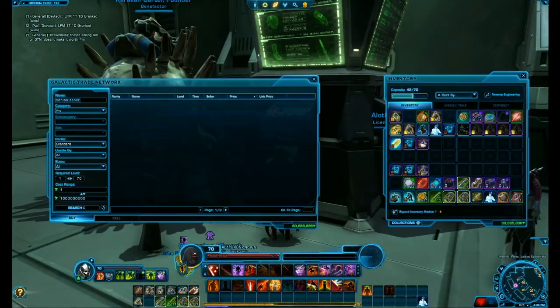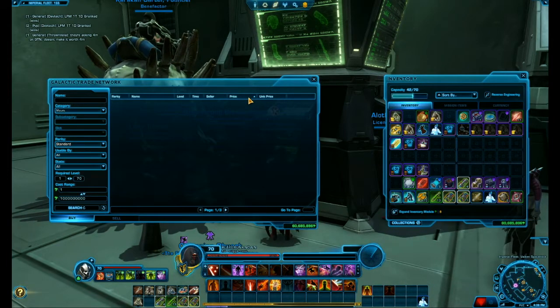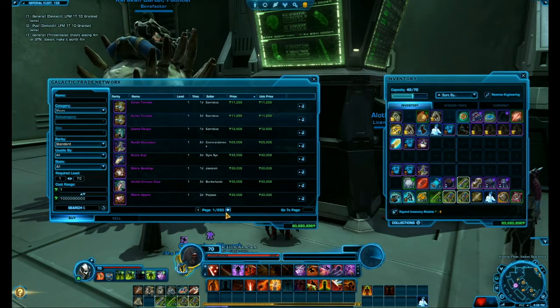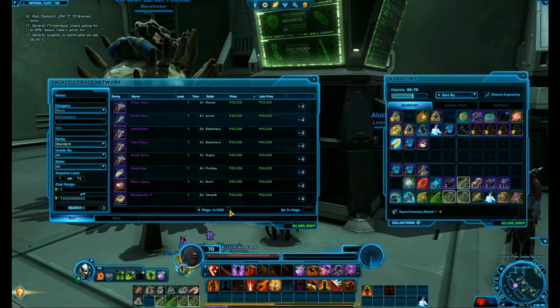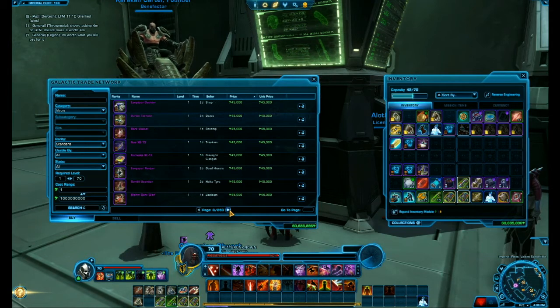What I would do is go to the category and go to mounts, then just check if there's any mounts that are cheap that are supposed to be higher. Just quickly buy them and then sell them for higher. Buy low, sell high — that's probably the best way to make credits on Star Wars.